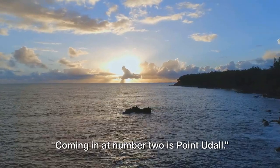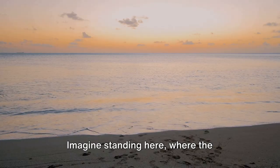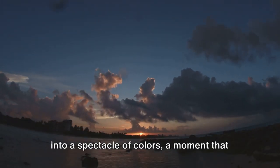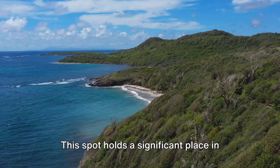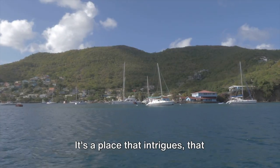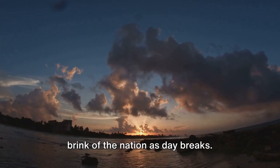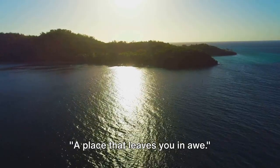Coming in at number 2 is Point Udall. Here we are at the easternmost tip of the United States, where the sun first graces America with its morning light. Imagine standing here where the Caribbean Sea meets the sky, enveloped in the tranquility of the dawn. As the first rays of sunlight break the horizon, the world around you transforms into a spectacle of colors — a moment that is truly unforgettable. This spot holds a significant place in the country's geography, marking the very edge of U.S. territory. Point Udall is not just a geographical landmark — it's a soul-stirring experience that fills you with a sense of awe.